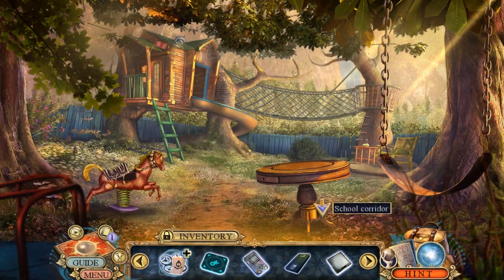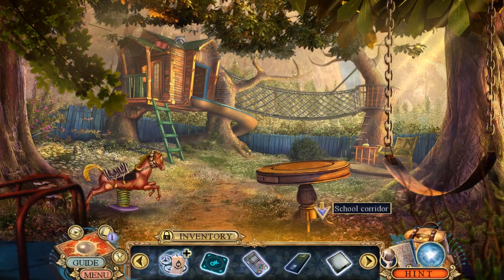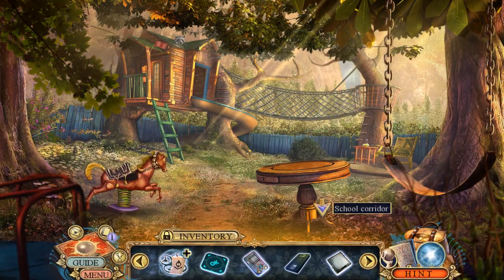And we're back for more Hidden Expedition: Dawn of Prosperity! Amir Gibbs! Look at all this stuff we have here — all sorts of goodies!